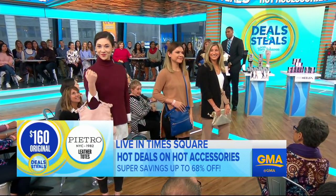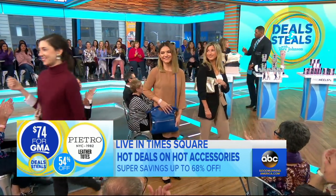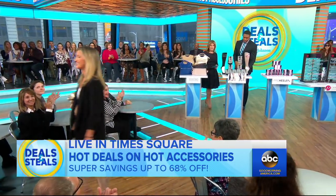Normally $160, slashed by 54% — $74. Yes, genuine leather, made right here in New York City.